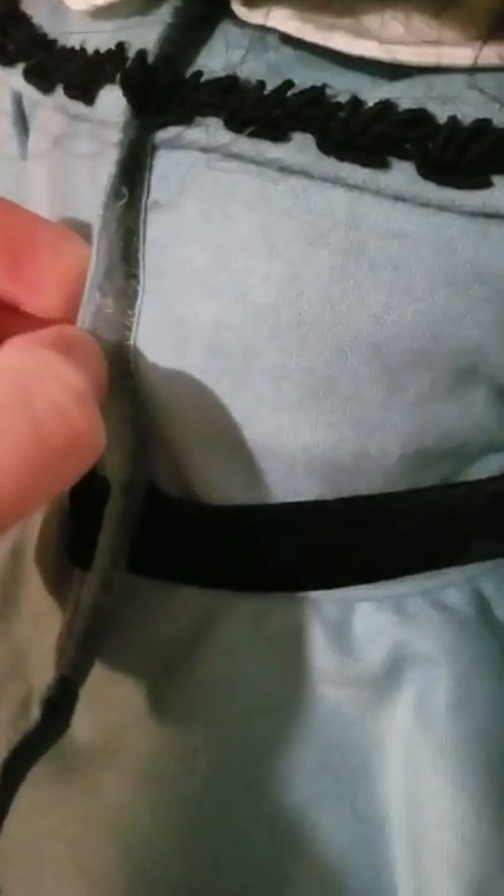The sleeves are attached to the actual outfit. I'll turn her around so you can see — here's the velcro. The velcro is the kind that can catch really quickly and easily snag things, so you'll have to be careful with that.